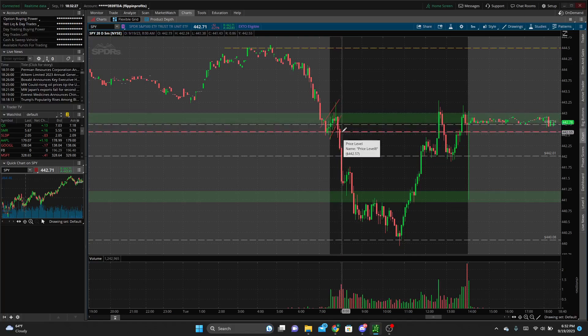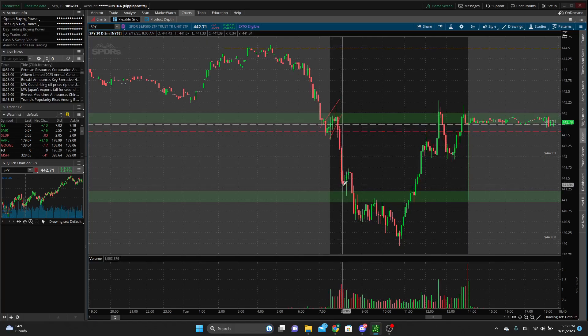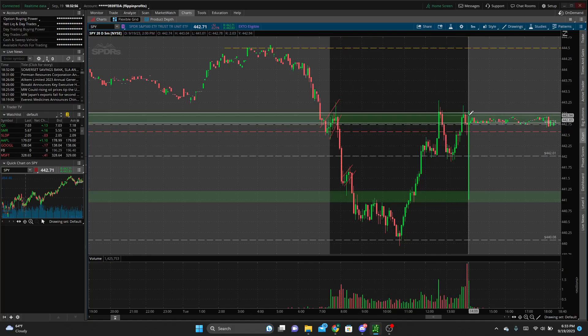Then we broke through that support zone, broke through yesterday's low of day, and made our move all the way down. Then started to flag again, broke out of that, came down through this zone, pretty much bounced off that 440 level — 439.93 — then bounced off, reclaimed that zone, reclaimed that 442 level, came up and tested this area — pretty much the high of day — and sold off. You can see how price reacted.